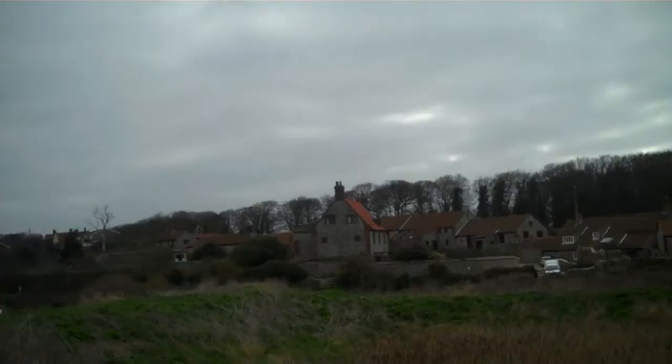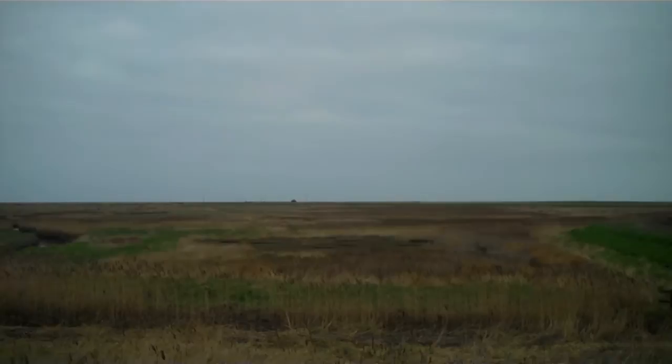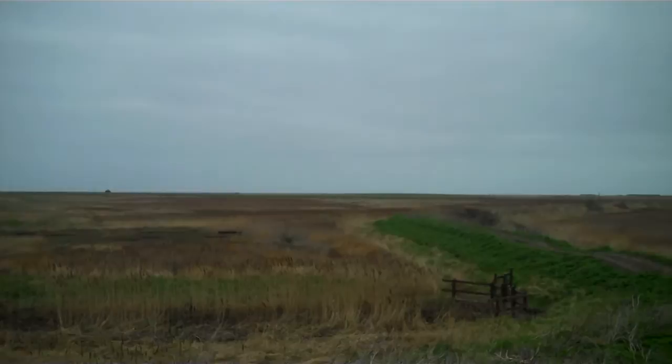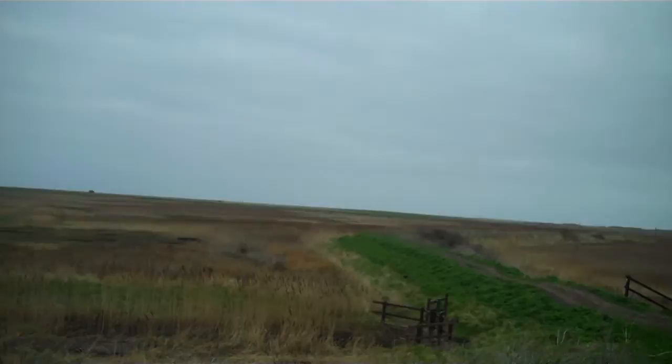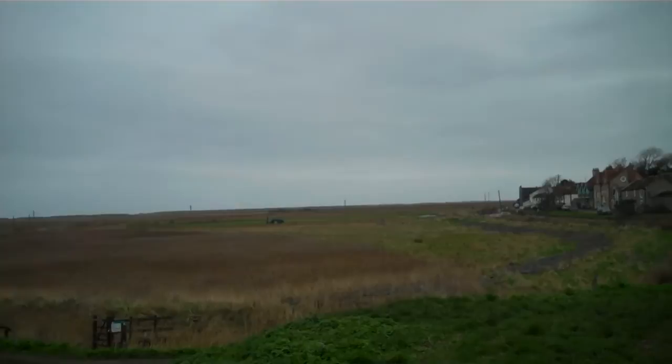I'm now standing on the sea defence, because once upon a time that was the sea. Cley was a port, and there was an attempt to reclaim the land from about the 18th century onwards, which wasn't particularly successful — all it's done is create a bit of a marsh with channels leading out that you can't really use for agriculture. A bit further down towards Salthouse you can see land being used for agricultural purposes, but on the whole it's largely marsh.